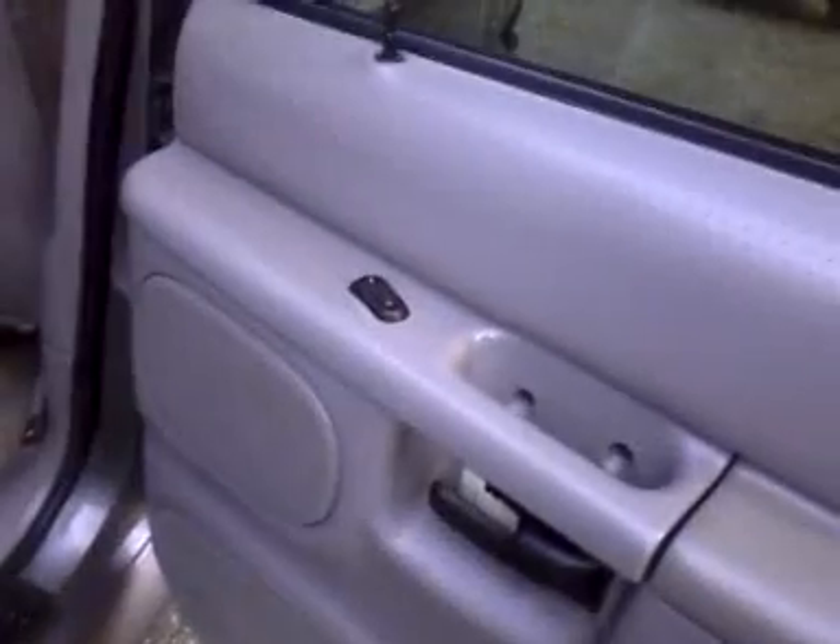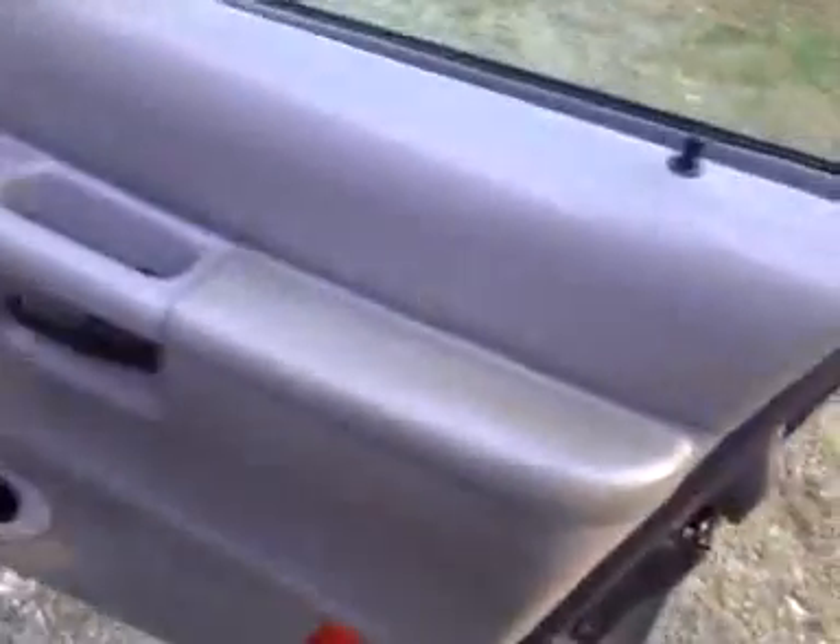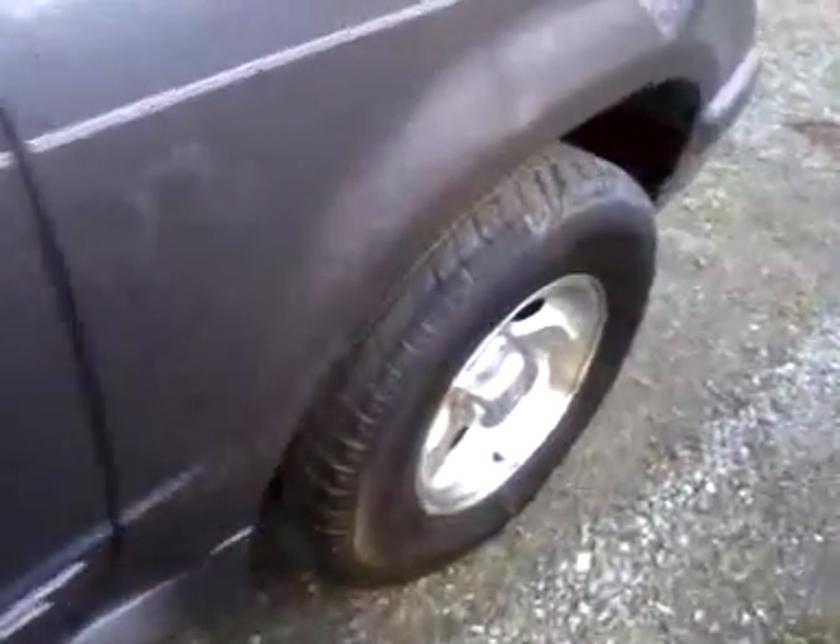Rear door handles on both sides will need to be replaced — the plastic part inside of them is just not working. The carpet needs a good shampooing and cleaning. Same thing up here and to the front there.